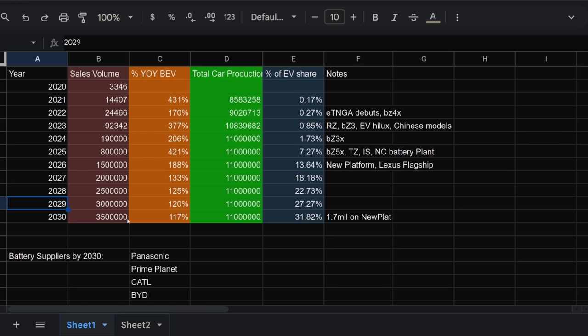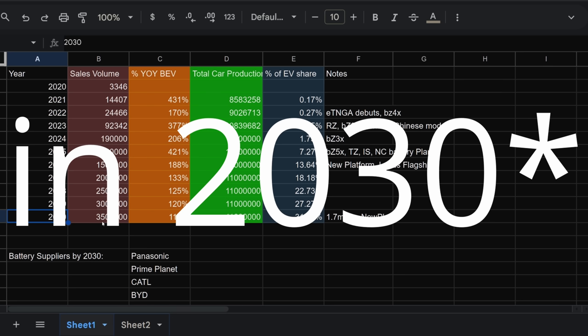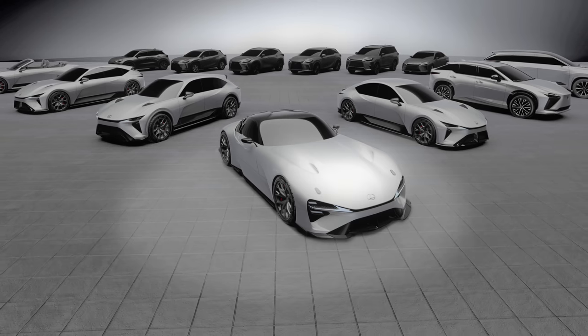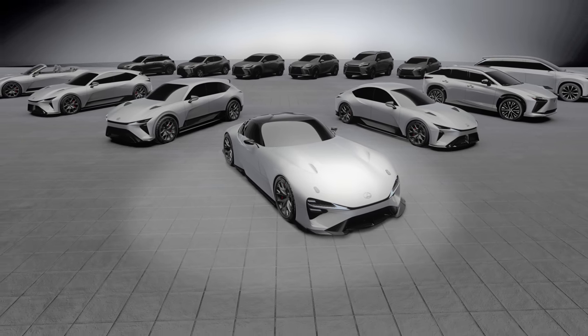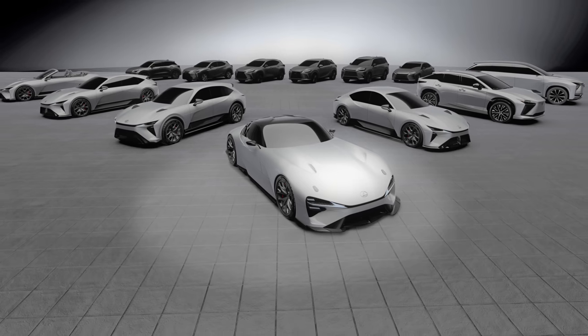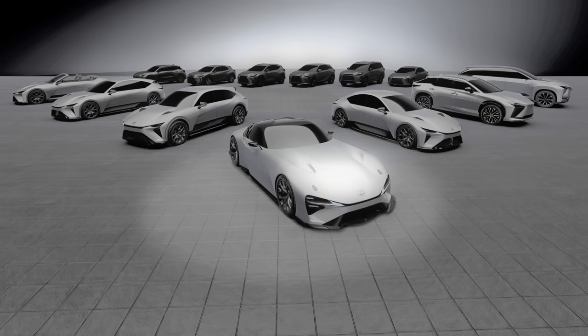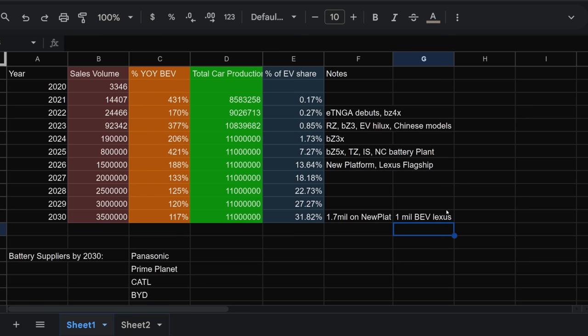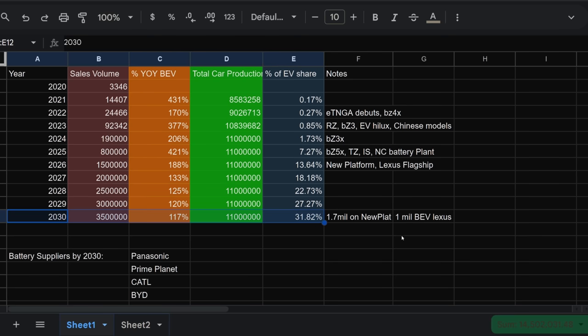From 2027 through 2029, we don't have official numbers, but Toyota wants to sell 3.5 million BEVs by 2030 — roughly half a million per year increase in volume. After the Lexus flagship debuts in 2026, the platform will expand to more Lexus and Toyota products very quickly. Lexus wants to be fully battery electric in North America, China, and Europe by 2030, targeting 1 million BEV Lexus sales in 2030. That leaves about 700,000 Toyota-branded models on the new platform. Half of battery electric vehicles will still be on the older ETNGA platform.